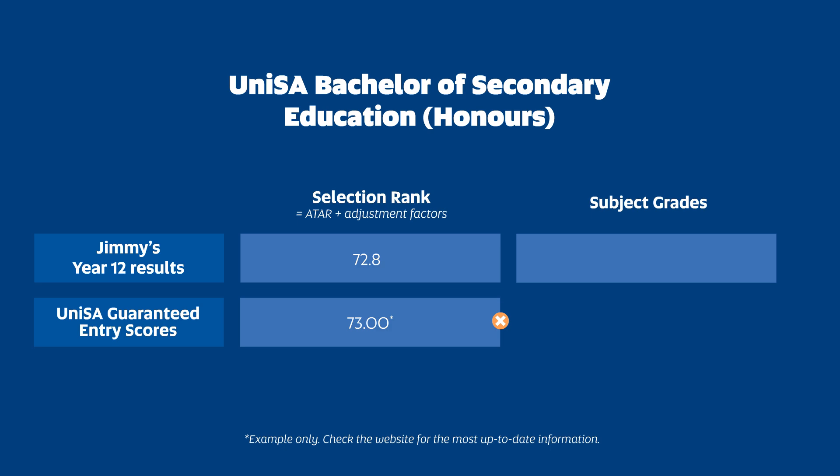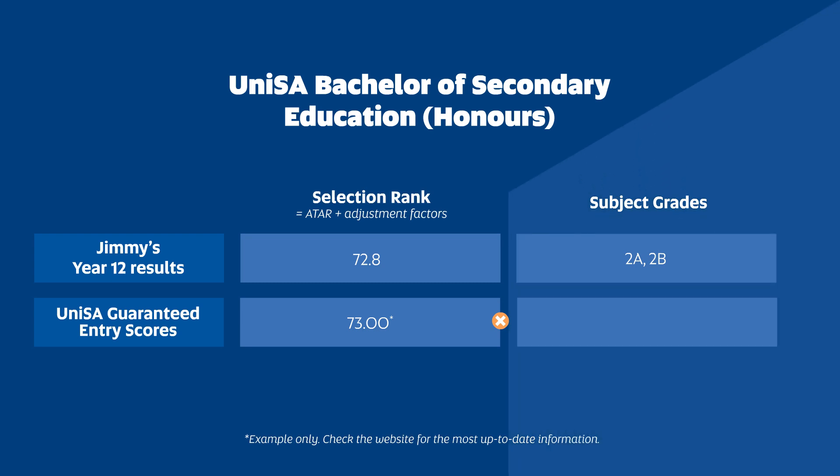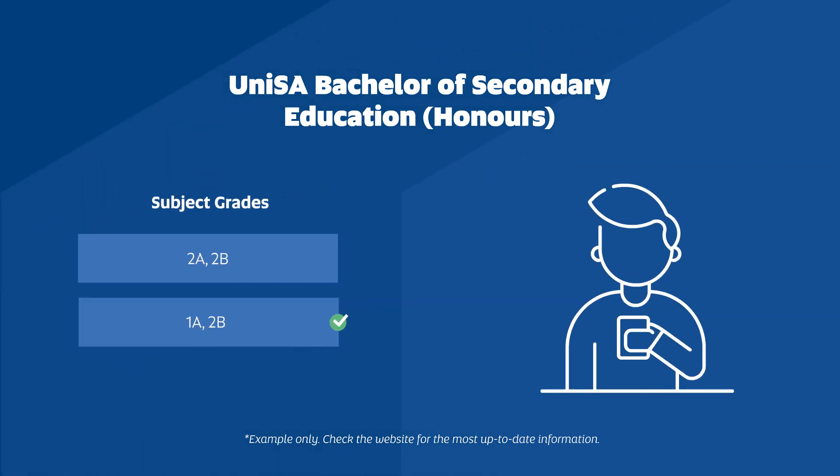But if we look at Jimmy's Subject Grades, he achieved 2 As and 2 Bs. The UniSA Guaranteed Entry based on Year 12 Subject Grades for Secondary Education is 1 A and 2 Bs, so Jimmy is absolutely guaranteed a place based on his final year results.